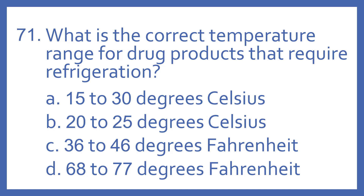Number 71. What is the correct temperature range for drug products that require refrigeration? A. 15 to 30 degrees Celsius. B. 20 to 25 degrees Celsius. C. 36 to 46 degrees Fahrenheit. D. 68 to 77 degrees Fahrenheit.